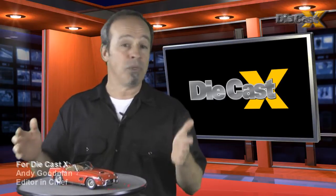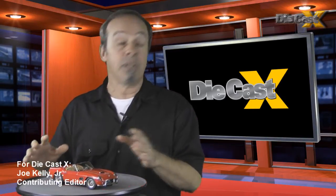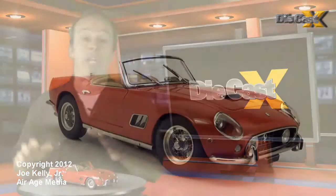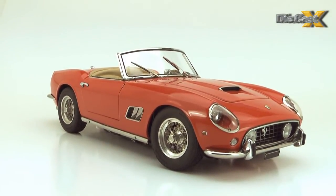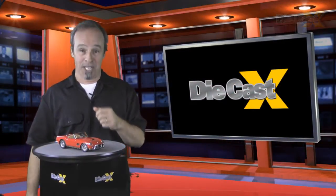Now common sense says that most of us will never get to pilot a Ferrari California, but thanks to CMC we can still dream. Available soon in other limited edition colors and trims, CMC's latest masterwork gets our very highest recommendation. Hey, thanks for watching — we'll see you again soon.